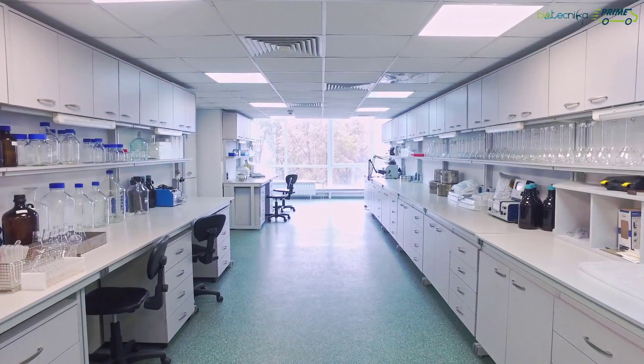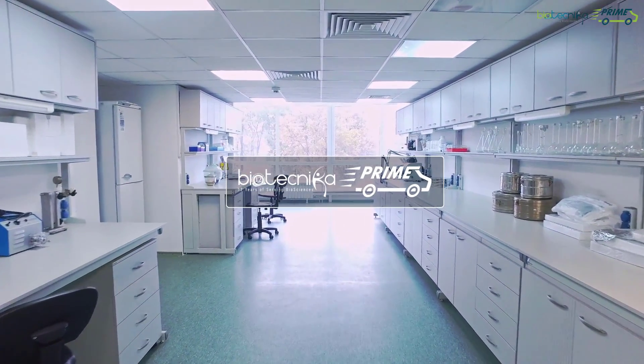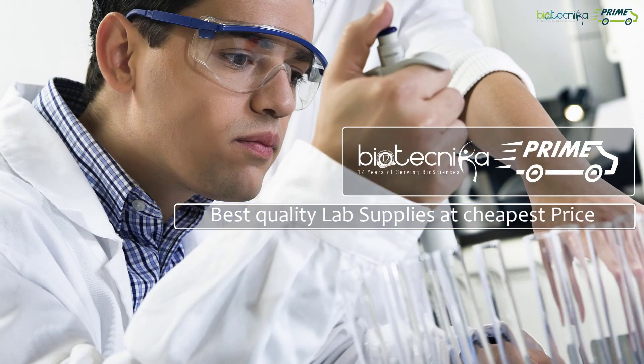So, in December of 2018, we launched Biotechnica Prime to help you procure the best quality lab supplies at the cheapest price.